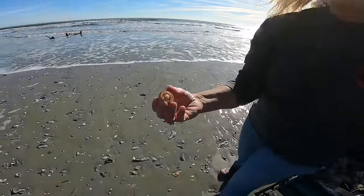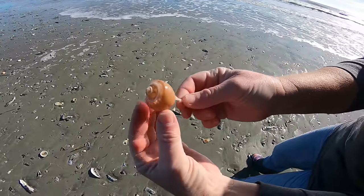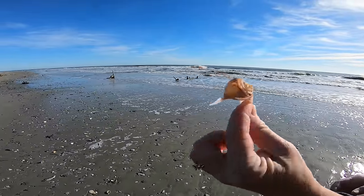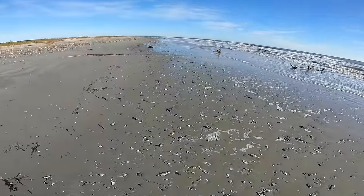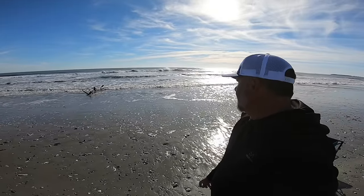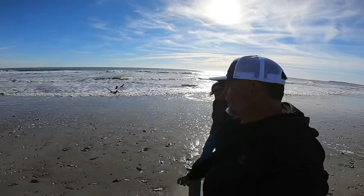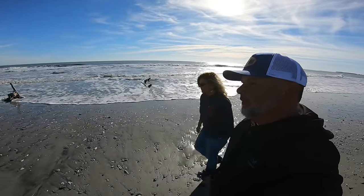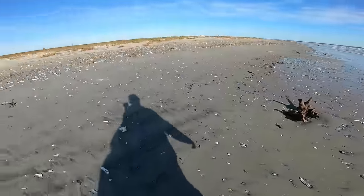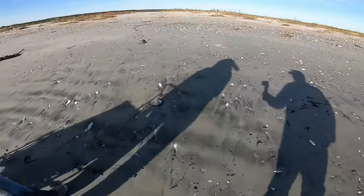Look at this little piece of whelk — it's broken but look at the little whorls, you can see straight through it. How long? I mean, I'd like to look as long as possible. It's hard to get us off the beach some days. We'll stay as long as we can.